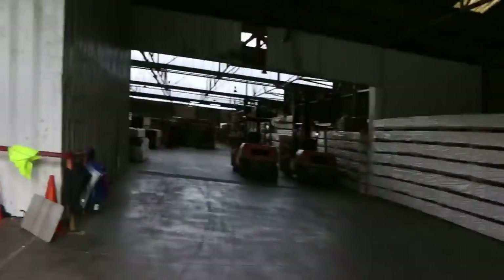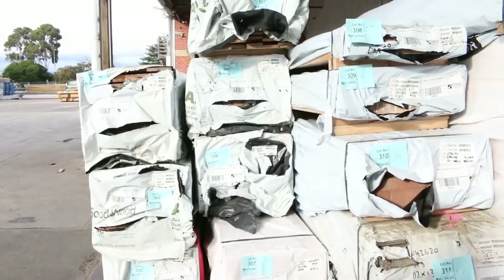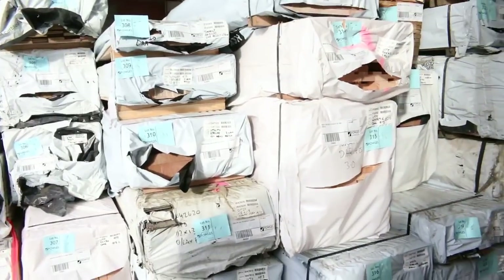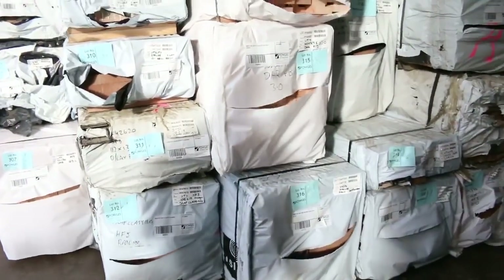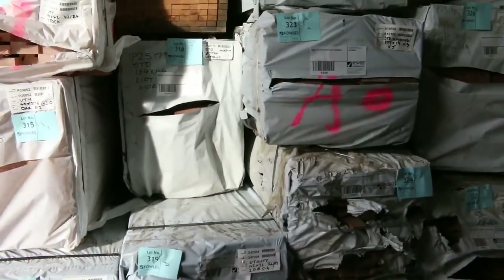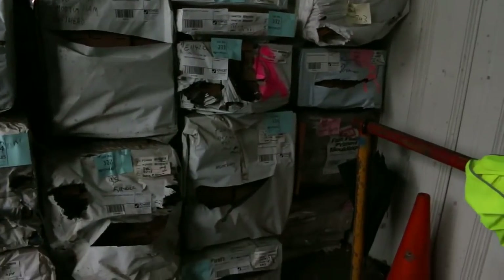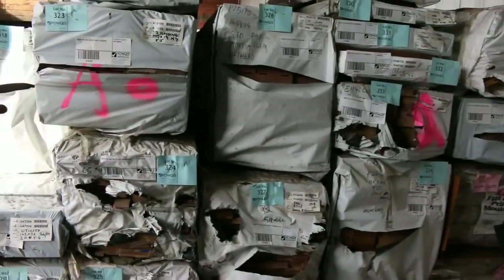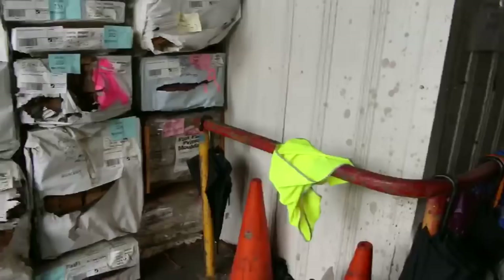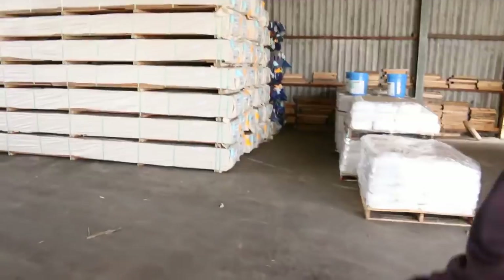We've had a huge delivery in this morning — a big load of Vic Ash with a heap of different sizes and lengths, all the way up to 290 by 45. There's mouldings, lining boards, overlay flooring, and architraves. Great range of product — do not miss out on that. Starts at about lot 301, so it's in the middle of the auction tomorrow.